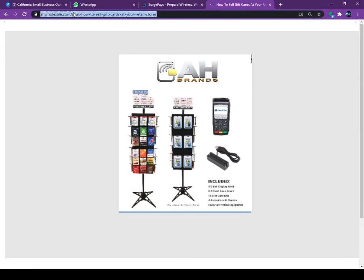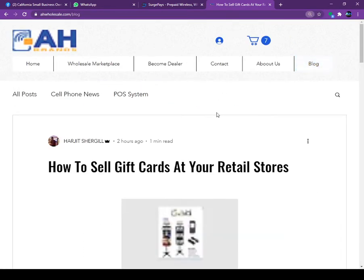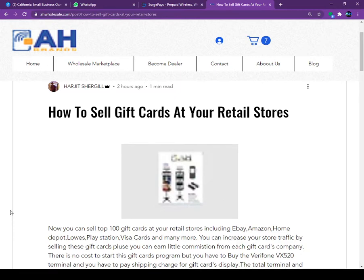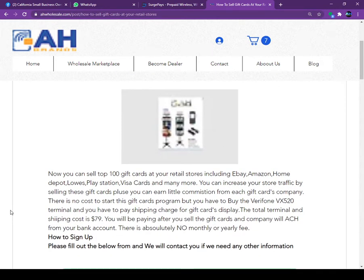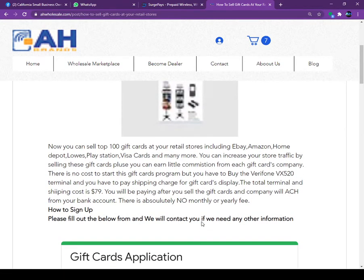You will pay us after you collect the money from the customer. We will only charge you the money when you sell the product to the customer. The way we charge you is via ACH from your bank account. There are no monthly fees, no minimum charges, and no yearly fees.